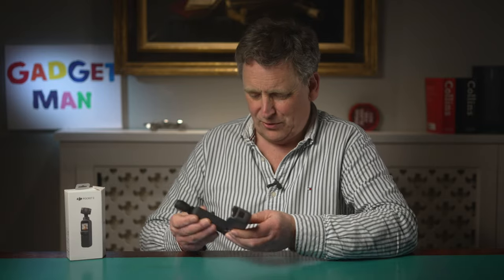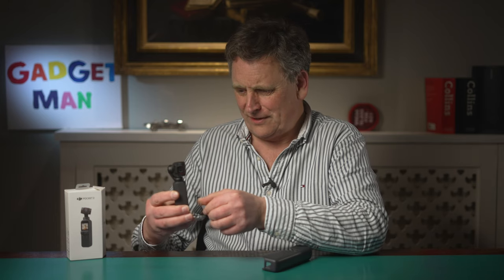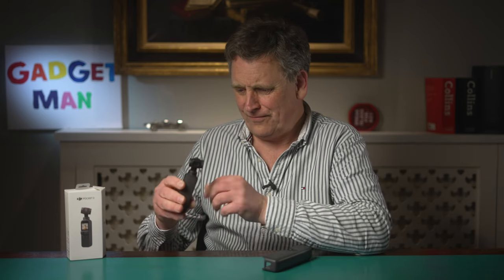Before I head off to the airport let's take a quick look at this thing. That really is very small - no, it's tiny. I'll just switch it on. It does nevertheless have a really pleasing weight to it and it feels very solidly made.